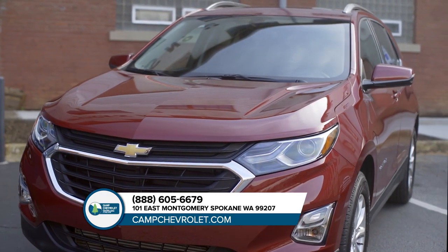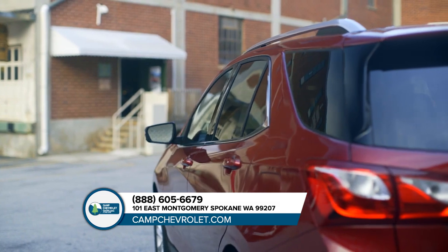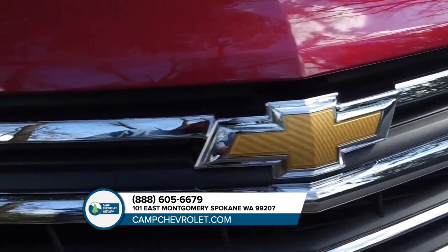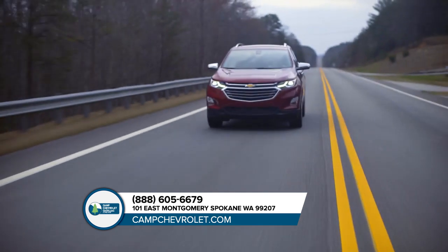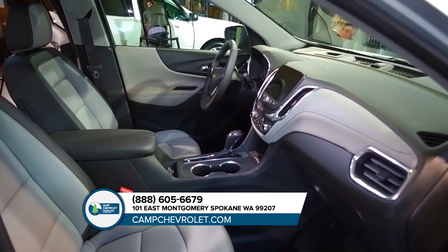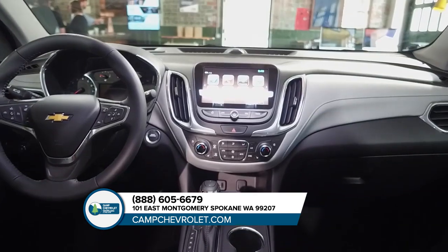The all-new Chevrolet Equinox is up for just about anything. Its striking exterior combines style and function with aerodynamic sculpting and accents like LED daytime running lamps. Inside, you'll find a thoughtfully designed cabin that puts almost everything at your fingertips.